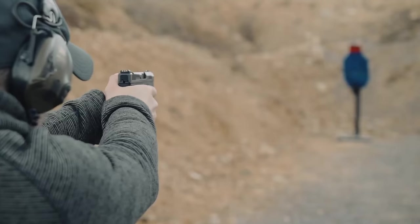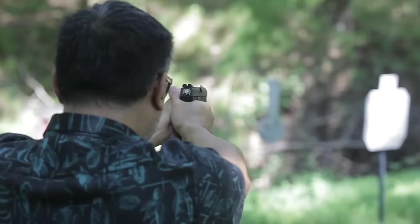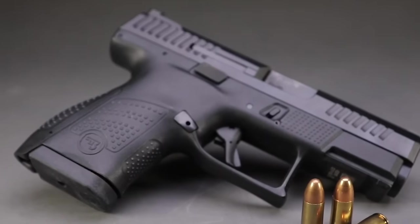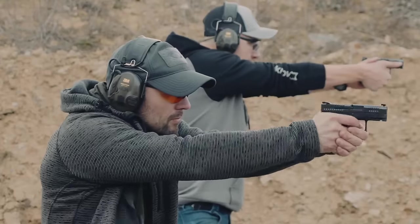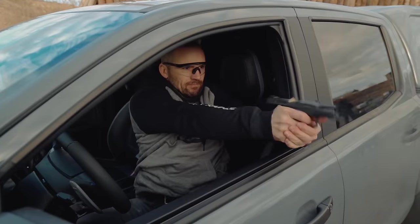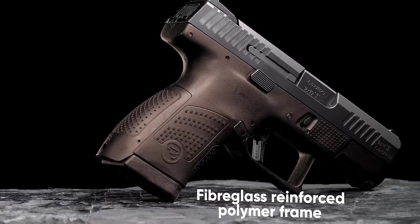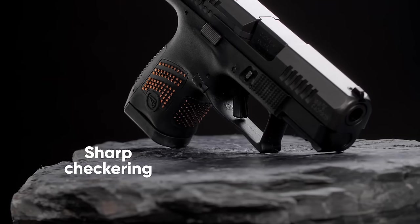The P10 inherits CZ's hallmark qualities, boasting responsive trigger activation, clear sight clarity, user-friendly design, and outstanding reliability. Maintaining its status as a standard double-stack compact pistol, the P10S strikes an admirable balance between concealability and ample ammunition capacity. Despite its compact size, the P10S delivers accuracy on par with larger models such as the P10C and P10F.